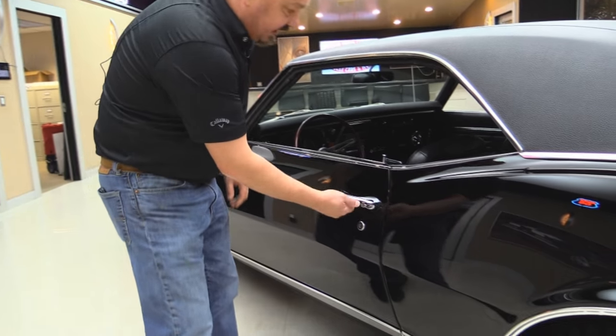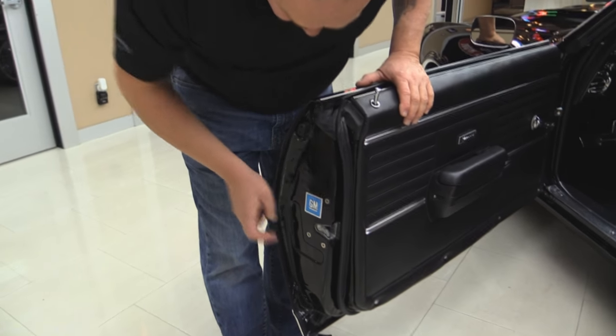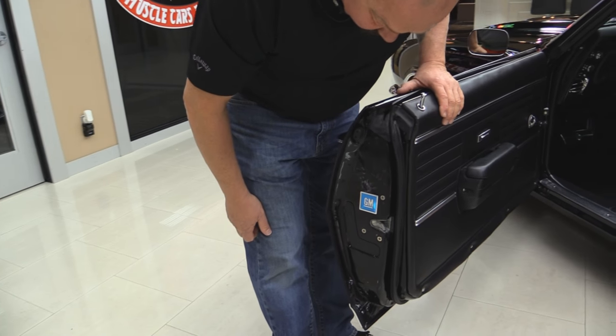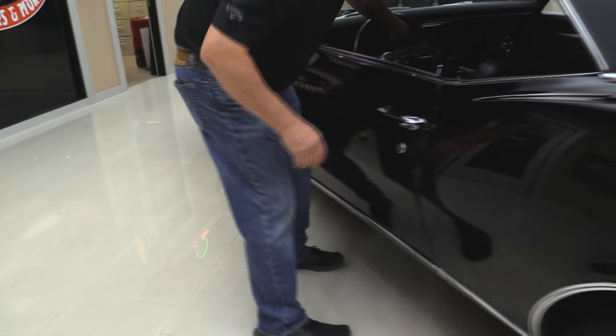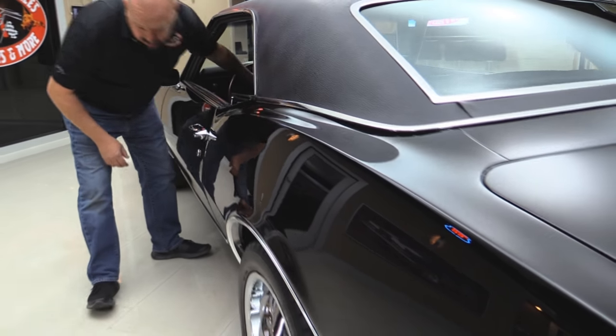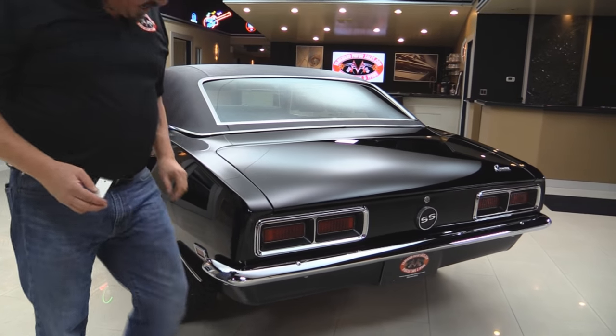The vinyl top is in great shape. Door handle looks like it's new. Look at those door jambs, look how nicely painted they are. Looks like the latch was out when they did the restoration. They put new rubber on here also. Quarter panel is nice and straight, wheel lip moldings look good. All the moldings around the convertible top look nice.